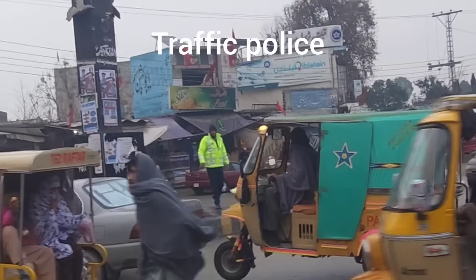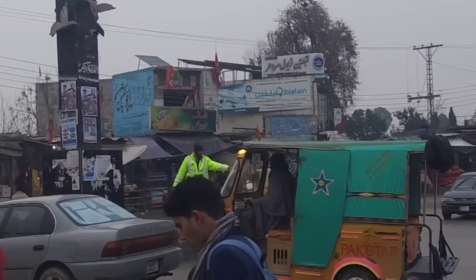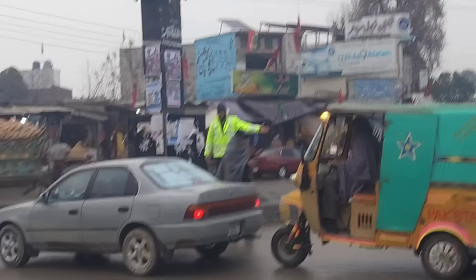This is the police officer who controls all the cars and directs where they're going, because there are no traffic lights here, so he controls where they go.